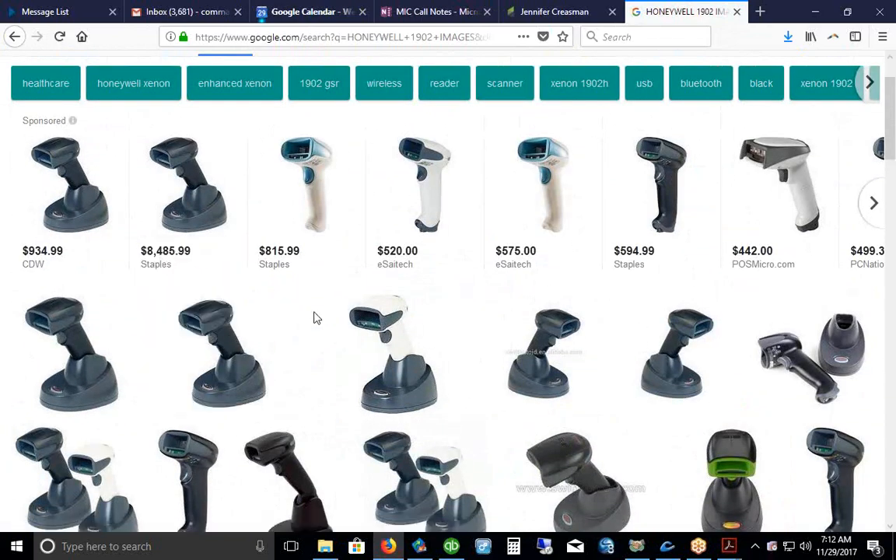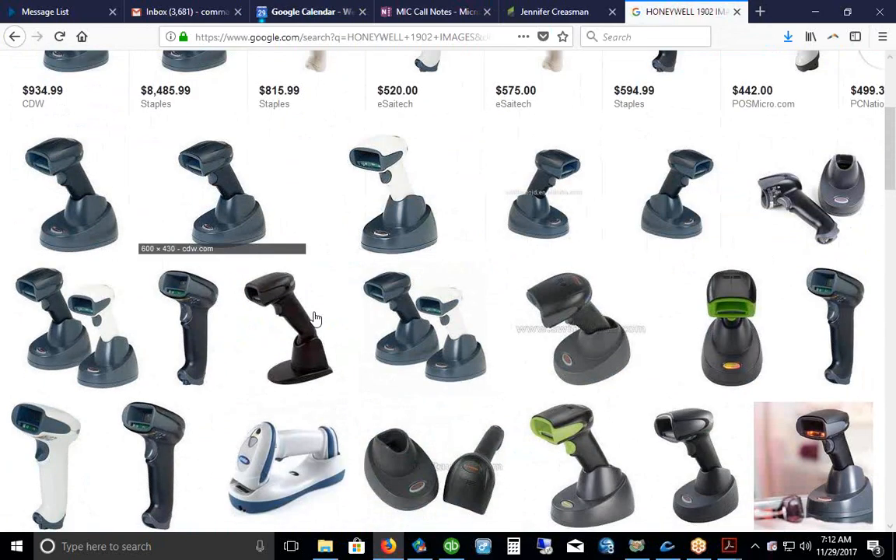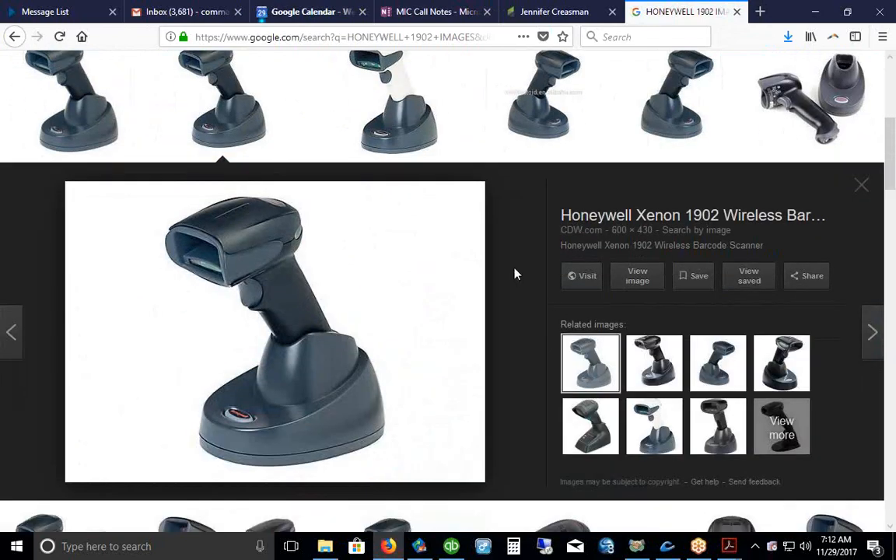The current scanner we're recommending is the Honeywell 1902 — a very good scanner. These wireless scanners sit in a charging dock. You might see them listed online for six to eight hundred dollars by internet resellers, but we have them for under $300. They're wireless scanners that sit in a charging dock, so when you go to use them they're always ready to go. This is a great scanner to use for selling parts.